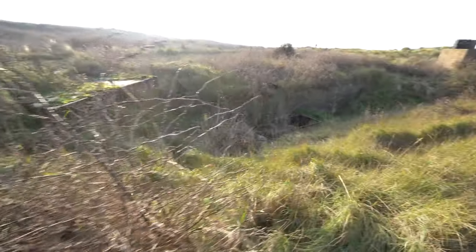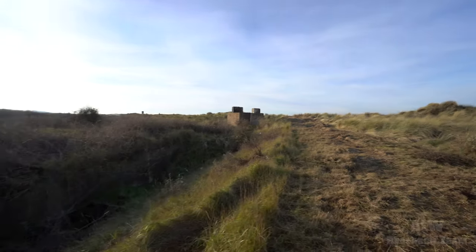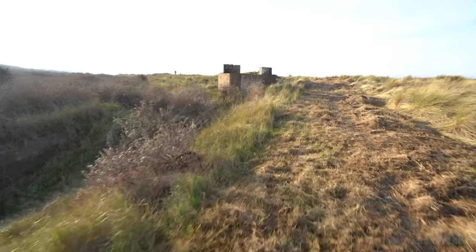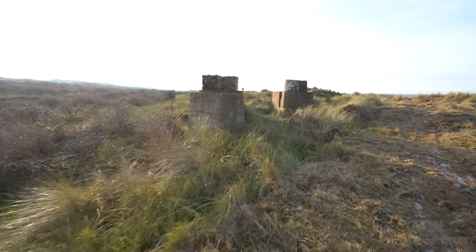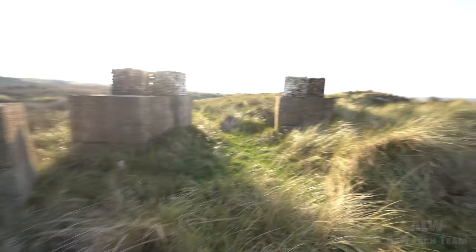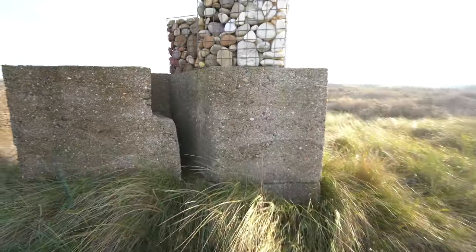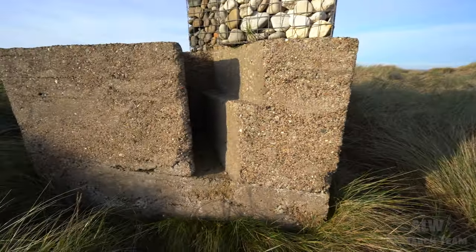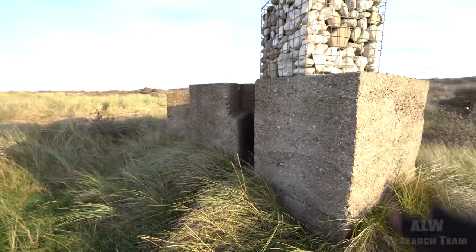Unless I'm mistaken, viewers, I believe that is a tank trap right there. And then there are a couple of pillboxes — I'm sure someone will be able to correct me in the comments. These are anti-tank blocks. They're to stop invasion — they put a barrier in here to block it off. Anti-tank blocks, anti-invasion defences. They used to have an insert they could drop in.